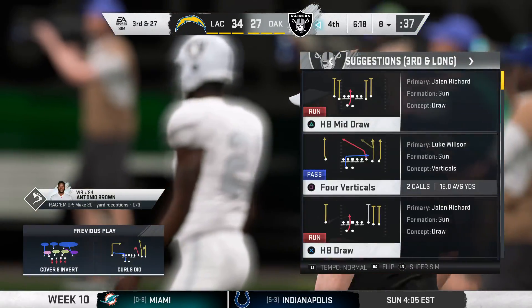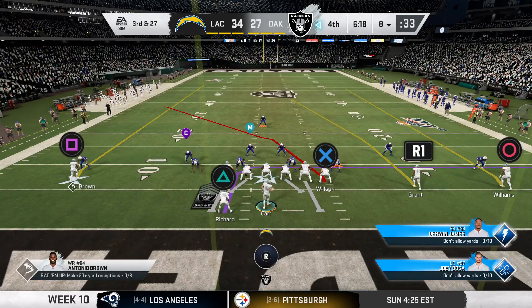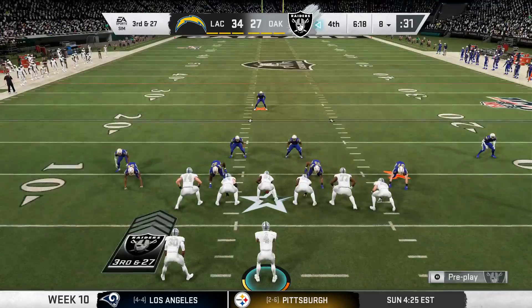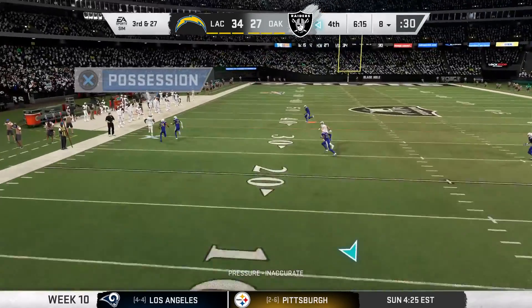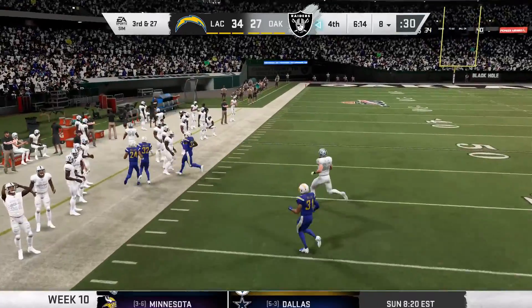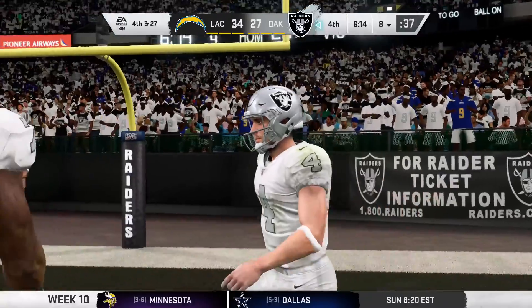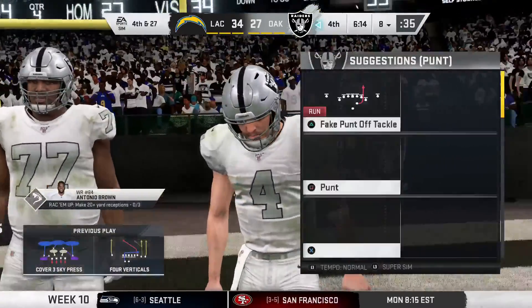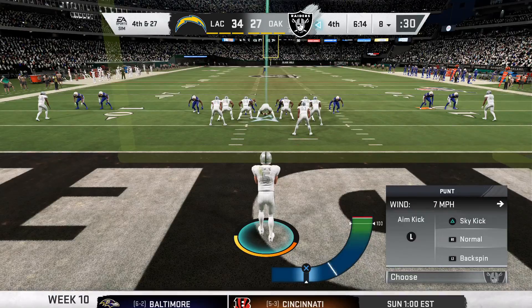On second down, it's a pass play — but it's incomplete. And that means he'll need to come up with something on third down. He's going deep for Brown, and that'll wind up incomplete as well. Bold play call there — now it's fourth down. This defense was definitely alert to the possibility of the deep ball, and they were more than ready for it.